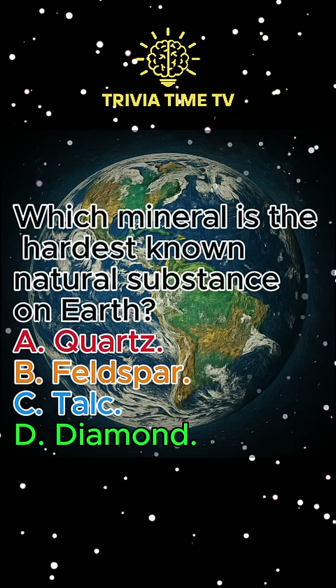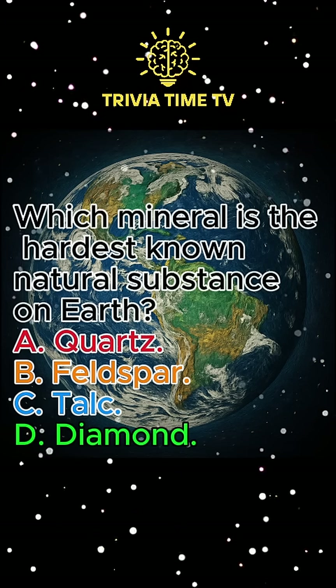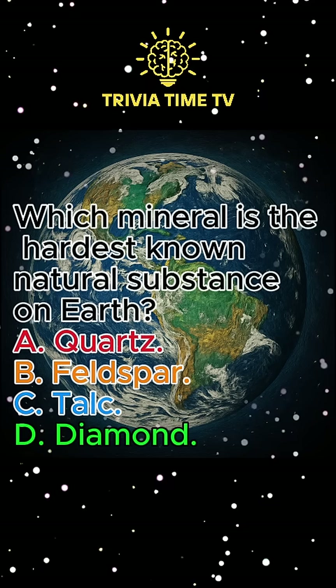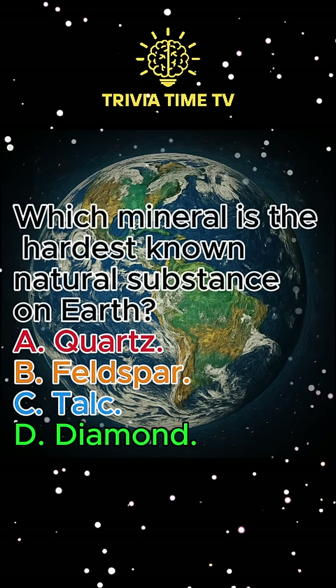Question 4: Which mineral is the hardest known natural substance on Earth? A. Quartz. B. Feldspar. C. Talc. D. Diamond. Answer: Diamond.